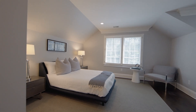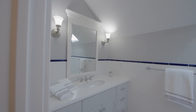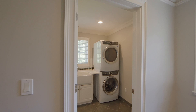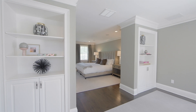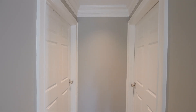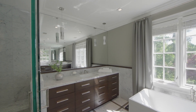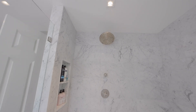Upstairs, there are six spacious bedrooms, five full bathrooms, a homework area, sitting room, and a large laundry room. The luxurious primary suite is your own private retreat. It boasts a bedroom with fireplace, two custom-fitted walk-in closets, and a spa-like bath with two vanities, custom marble floor, soaking tub, and oversized glass shower.